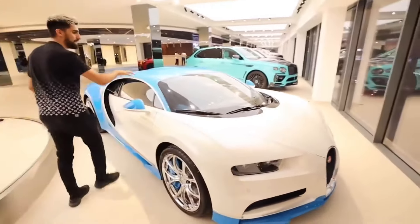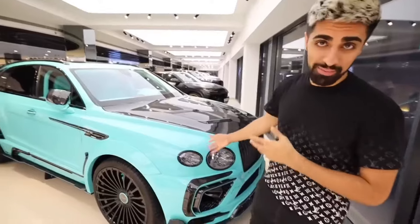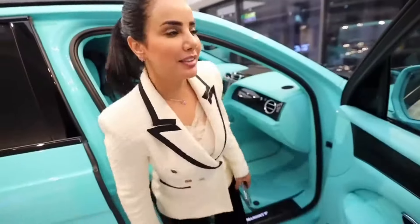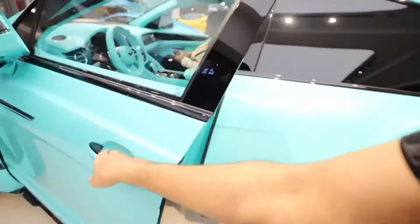It's white and baby blue. This is another car I want to show you — I know every car here is special, but this is something else. This is a one-million-dollar Mansuri Batega. Everything is Tiffany. I feel very special — this is my favorite color.